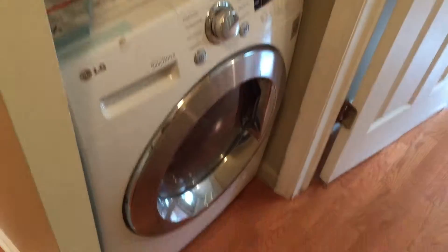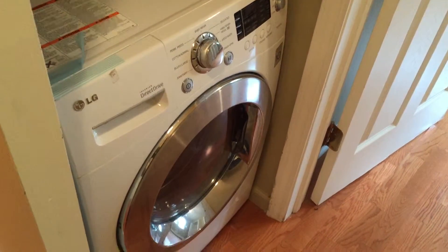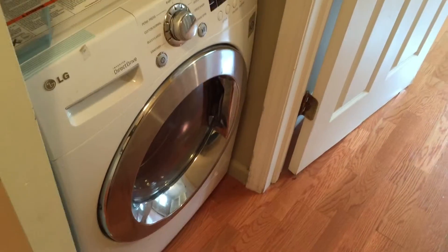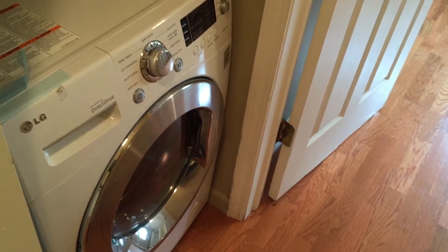We'll go to the guest bedroom. On the way to the guest bedroom you can see that it does have a laundry hookup. This is a European style all-in-one — it is very energy efficient and provides both washer and dryer all-in-one. Very nice.